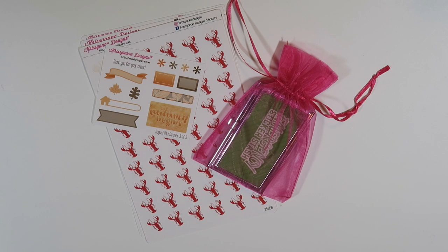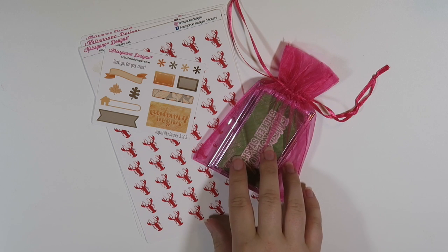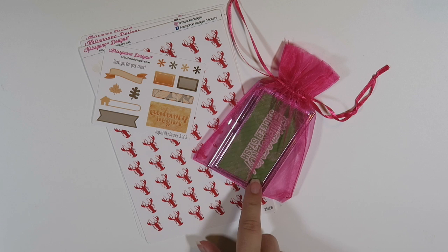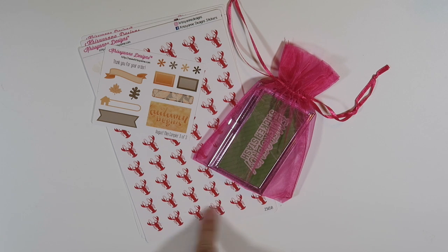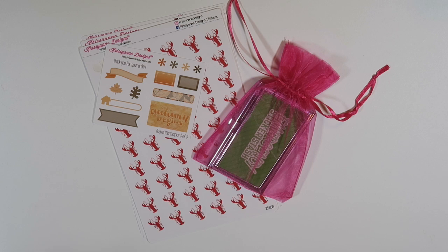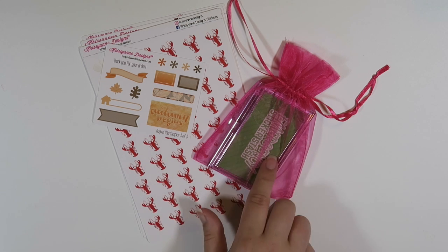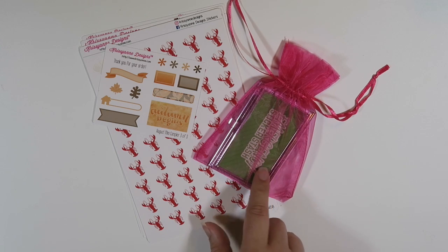Hey guys, today I wanted to share a Christiane Designs haul as well as her little emergency sticker stash. This thing is so freaking cute and I want to do a video dedicated just to this, but I figured I'd show all the other stickers that I got in my same order. So without further ado, let's go into the actual main order and then we'll get to this fun little guy right here.